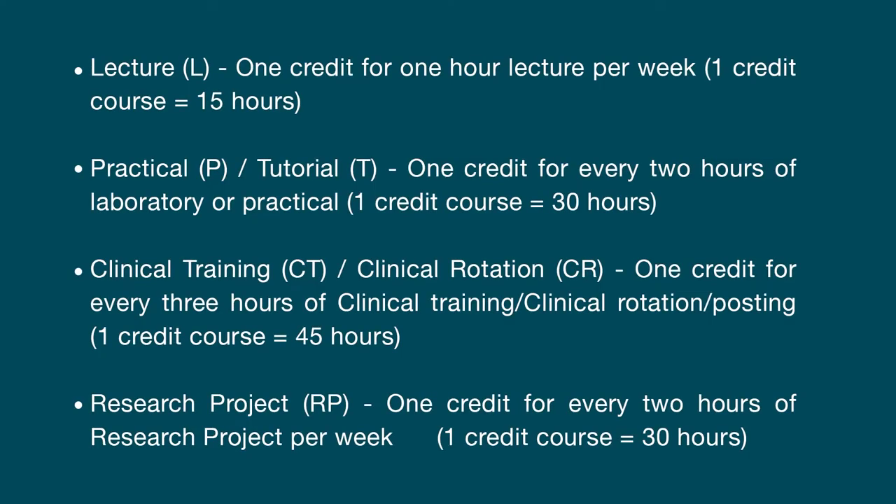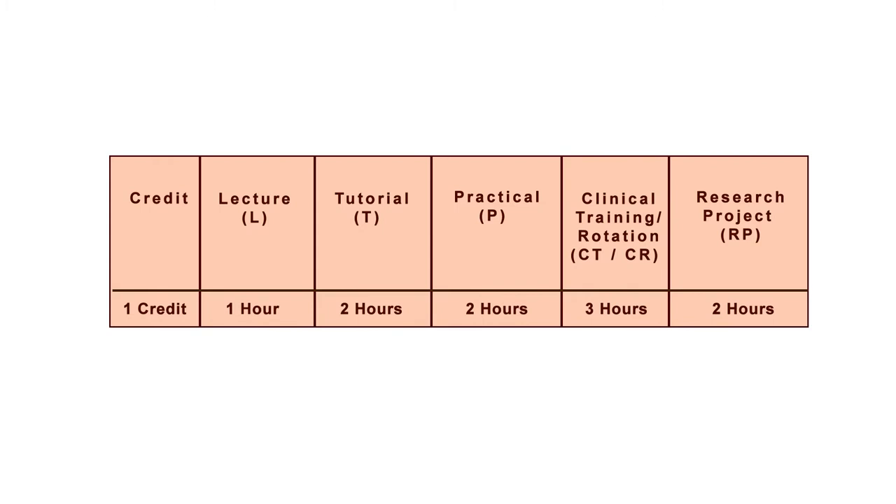For lecture: one credit for one hour lecture per week means one credit course should be 15 hours. For practical or tutorial: one credit for every 2 hours of laboratory or practical, meaning one credit course is equal to 30 hours of practical. For clinical training or clinical rotations: one credit for every 3 hours of clinical training, meaning one credit course is equal to 45 hours of clinical rotation and posting. Research project: one credit for every two hours of research project per week, meaning one credit course is equal to 30 hours.